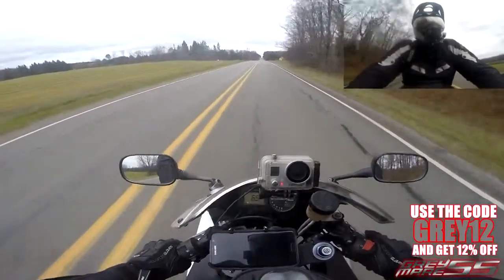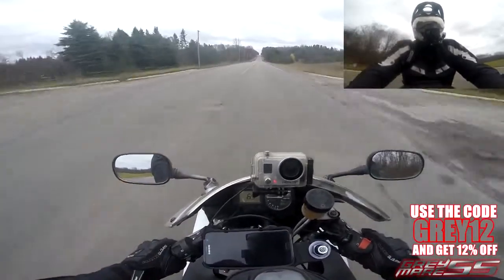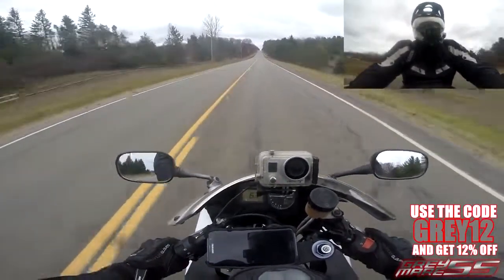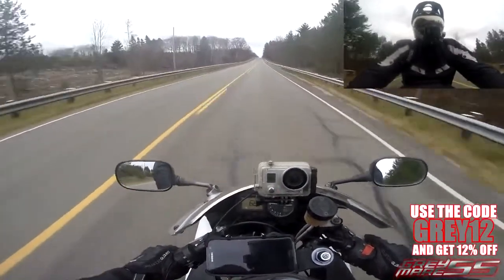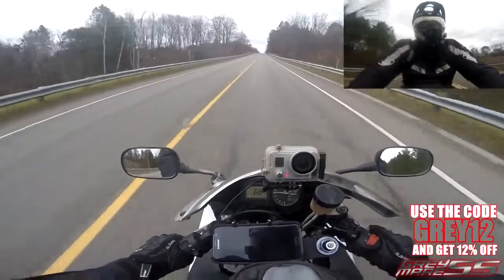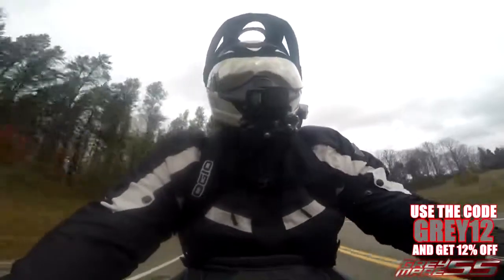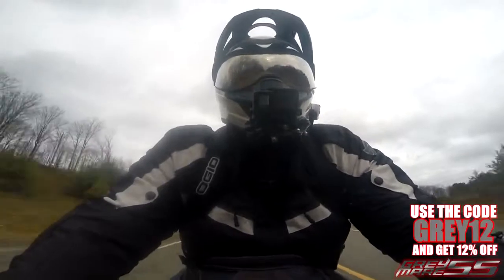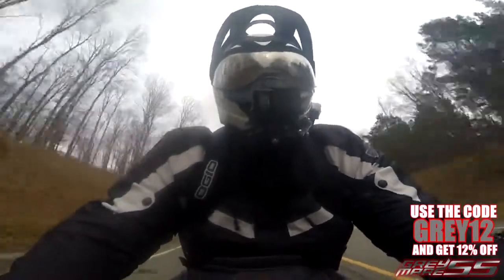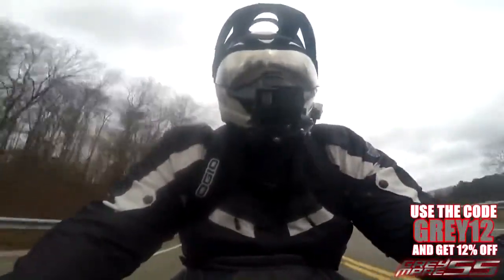A lot of thought went into this jacket when they made it — it has lots of creature comforts. Not only does it perform well in the freezing temperatures of November, but with the zip-out liner and the venting system, this would be a suitable year-round jacket. The vents are here in the shoulder, and there are exhaust vents on the back. With the zip-out liner, I'm sure this jacket would be cool and breathable yet comfortable in the summer months.